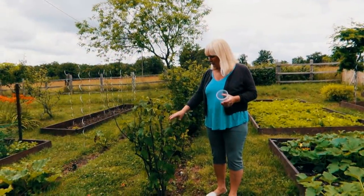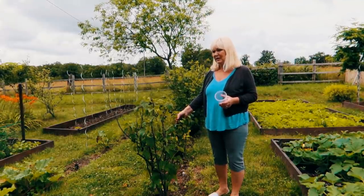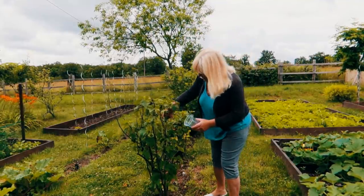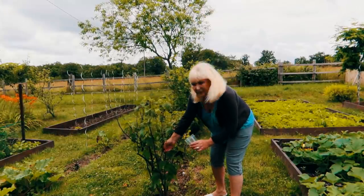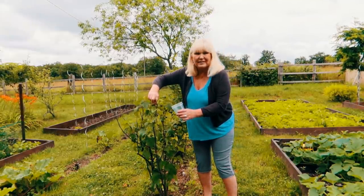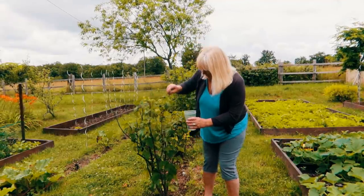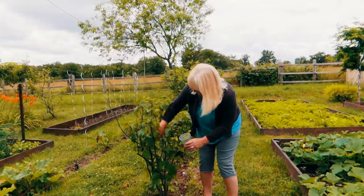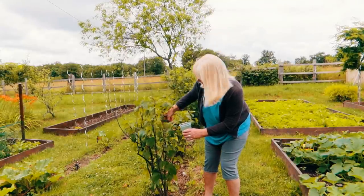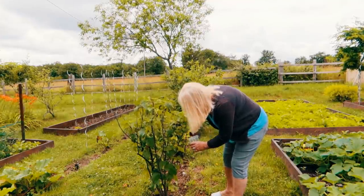Here we are with a very few meagre blackcurrants. I seem to remember last year we had an awful lot more — we had loads last year but the big two bushes have virtually nothing on them at all. These are really really ripe, so what I'm going to do is just freeze them. There isn't enough for a tart, so I'll freeze them and probably use them in some sort of dessert — maybe mix them with some raspberries and other summer fruits.